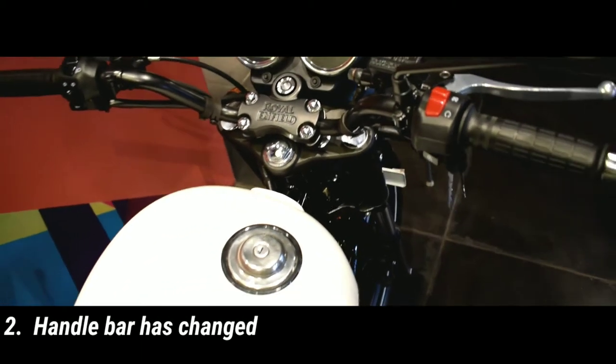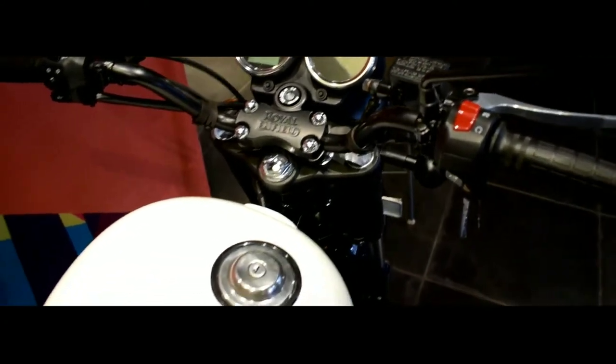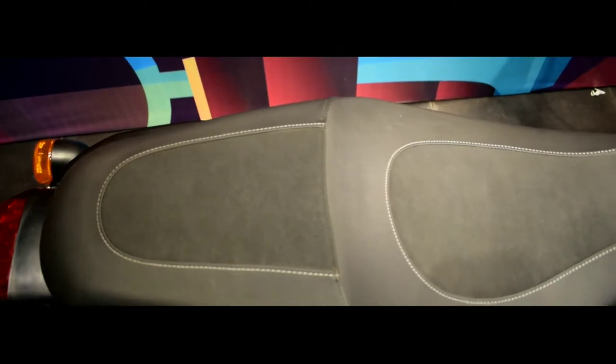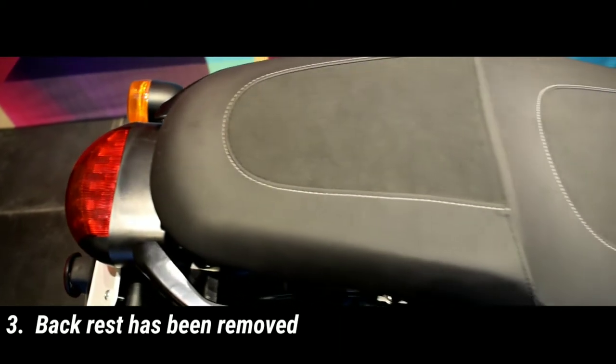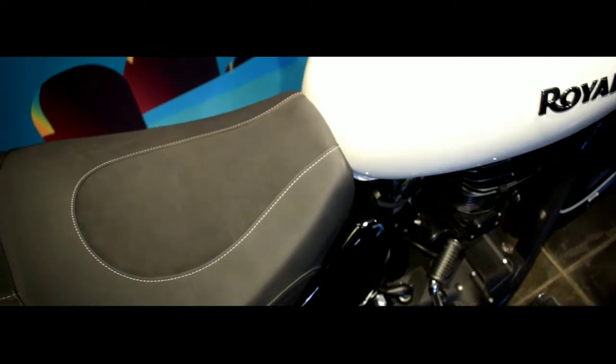The handlebar has been changed — it now gets a flat handlebar. The seat is a little bit on the harder side. There's nice stitching on the seats. The backrest has been removed; it was on the previous model.